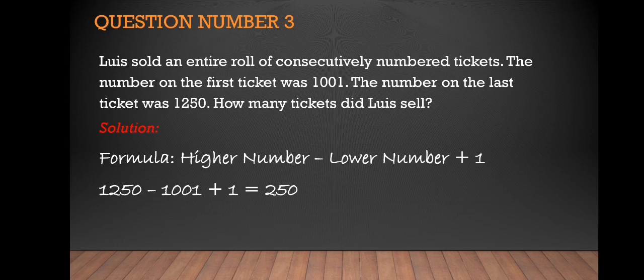The higher number is 1250 minus 1001, which is equal to 249, plus one, which is equal to two hundred fifty. And that is our answer for this question.